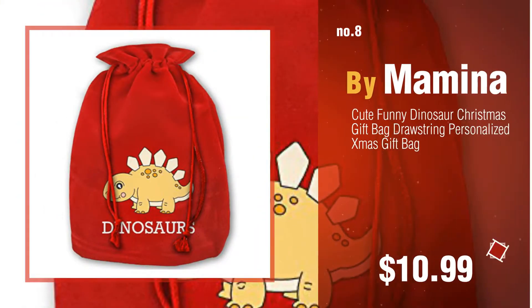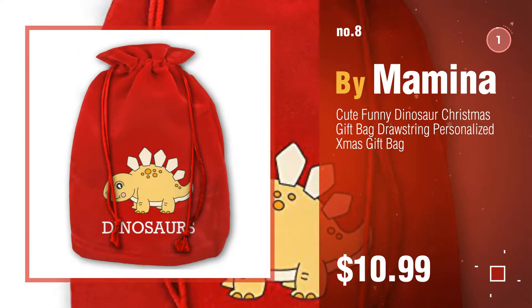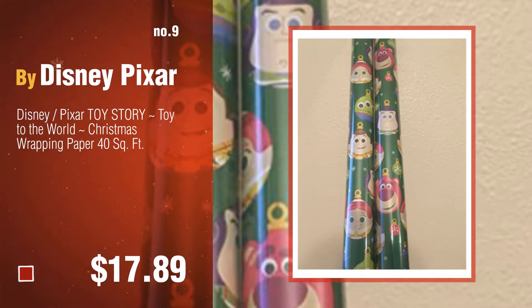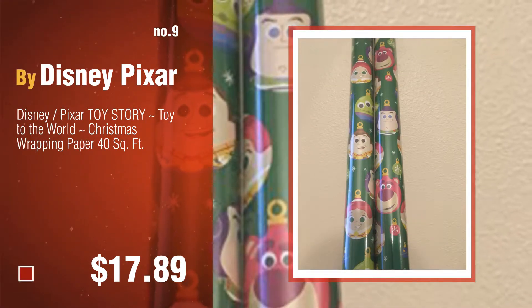Number eight by UNOMOR. Number nine by Disney Pixar. The dinosaur Christmas wrapping paper ideas were collected from the most trusted online retailers like Amazon and Best Buy.